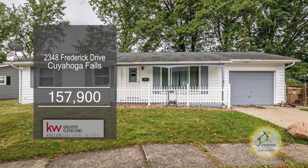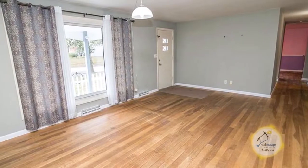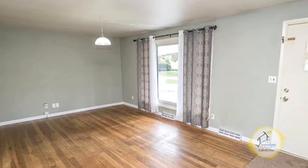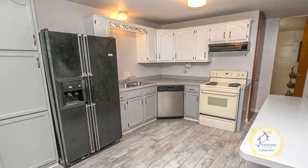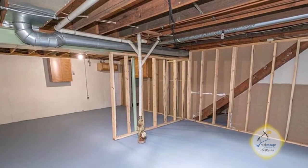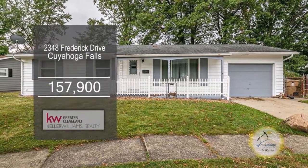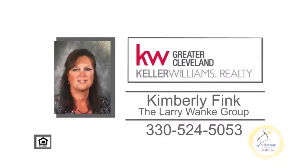This ranch in Cuyahoga Falls offers three bedrooms and one and a half baths. The floor plan includes a formal living room and dining room combo. The gourmet kitchen has a large eating area. Keep warm by the fireplace in the family room. The spacious basement is waiting for your finishing touches. This home is close to hiking trails that lead to Water Works Park. Contact Kimberly Fink from the Larry Wonke Group.